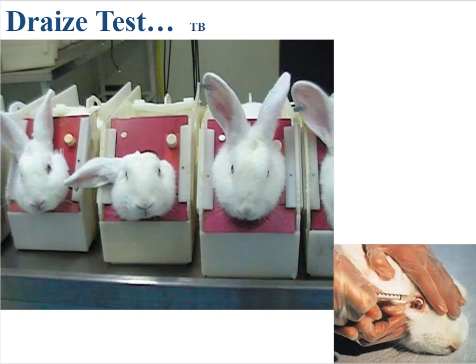The reason why they use rabbits is that they don't have tear ducts, and so they can't clear the chemical out of their eye. They would take a bit of deodorant or any ointment that you might put on your skin, and rub it in the eye of a rabbit and observe the biological effects.